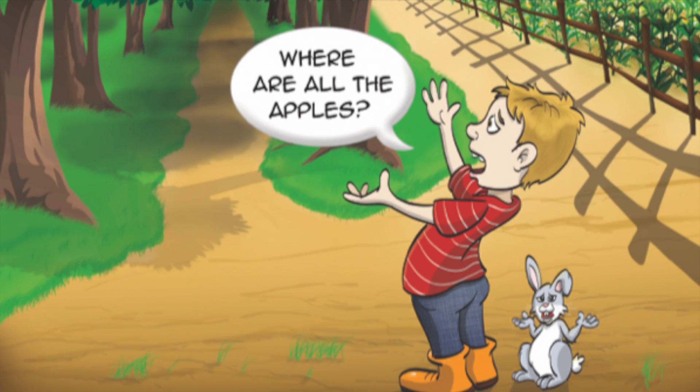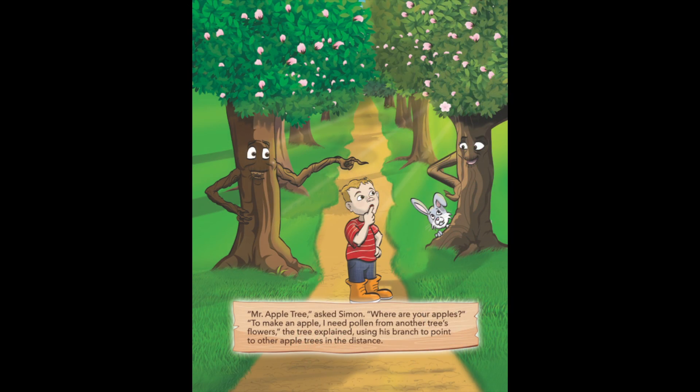Where are all the apples? Mr. Apple Tree, asked Simon, where are your apples? To make an apple, I need pollen from another tree's flowers, the tree explained, using his branch to point to other apple trees in the distance.